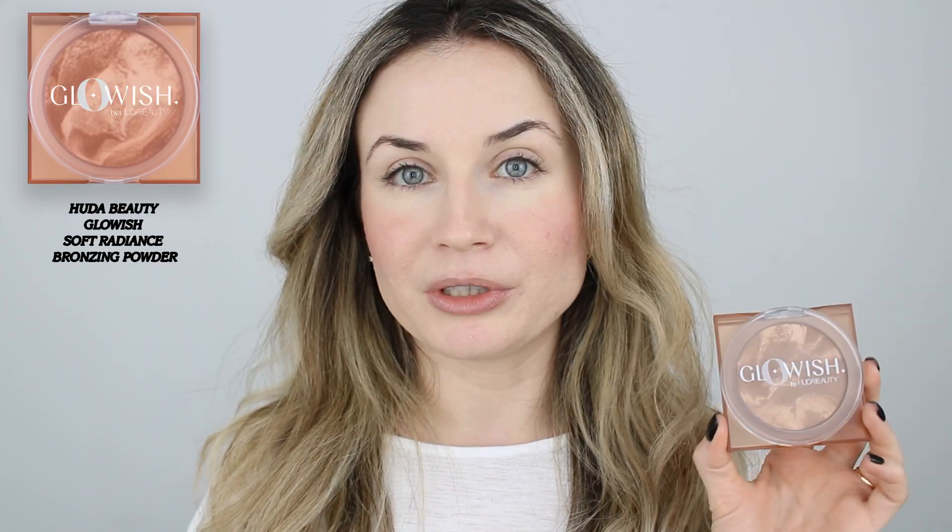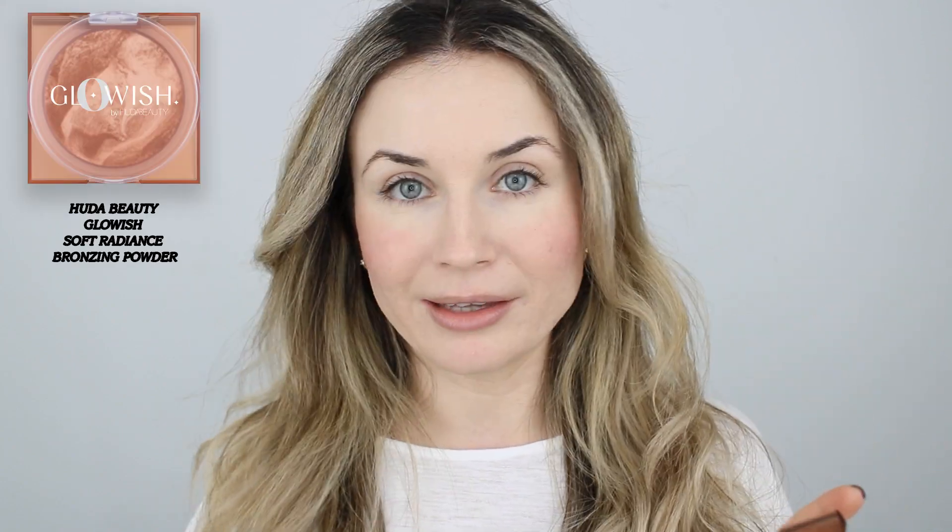Moving on to my bronzer, I'm going to use this Glowish by Huda Beauty in the shade Light. I really like how long-lasting this bronzer is. I am not a big fan of the color — I don't think it's very good for my fair skin — but the bronzer is very good and it's not emphasizing any texture.